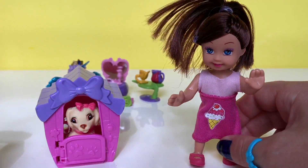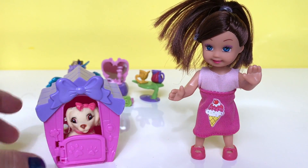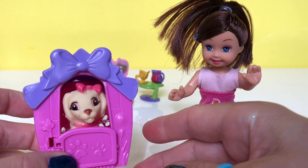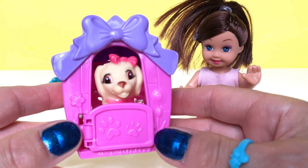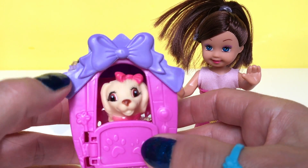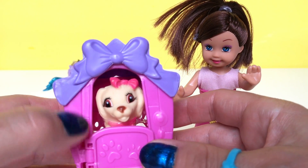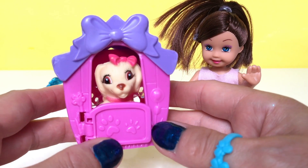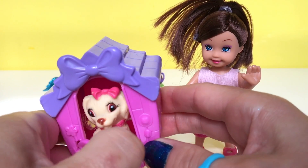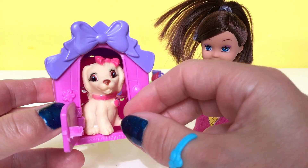Super cute Kaylee! And check out her little dog with her little dog house. It's pink and it's purple. It's got a big purple bow, and there's a cute pink door with paws on. So we can open and let Kaylee's dog out.